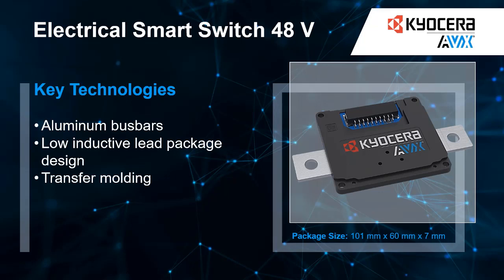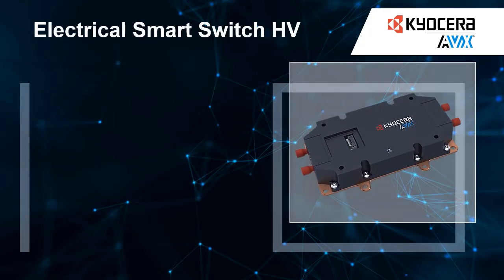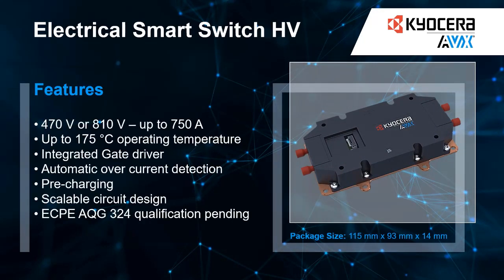The silicon carbide-based scalable power design integrates logic, offering pre-charge functionality and low power losses. Its sleek design and compact size make it a great choice for a range of applications.